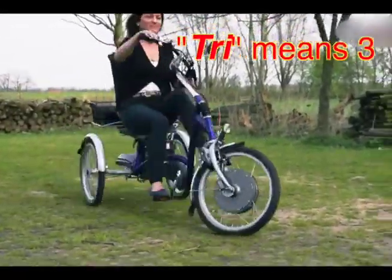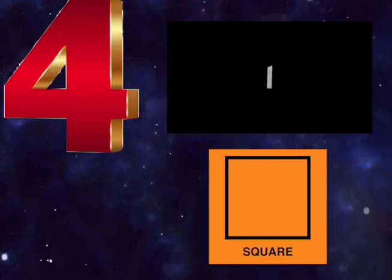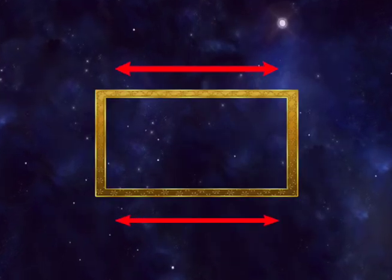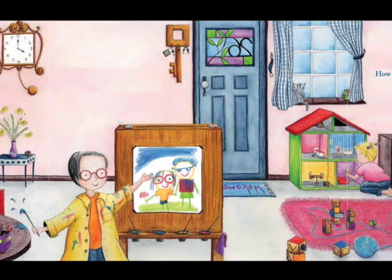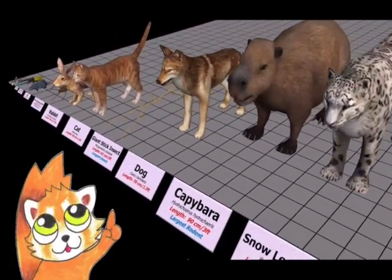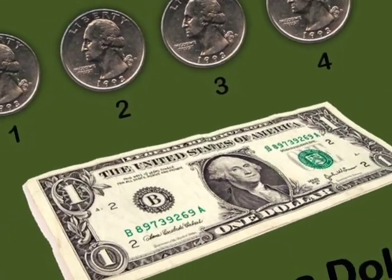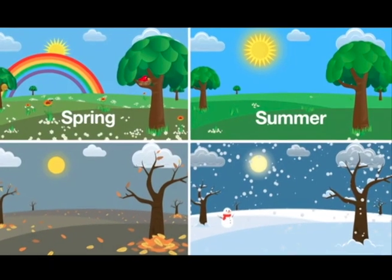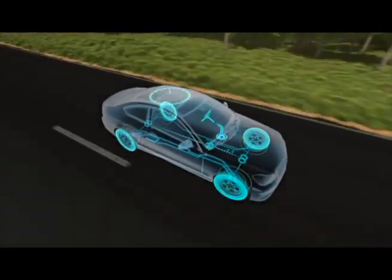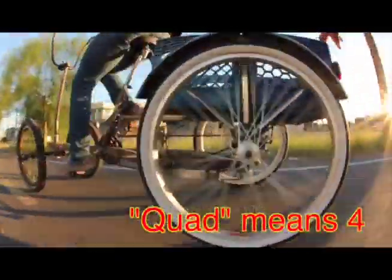Tri means three. Squares have four equal sides. Rectangles have four sides, but two are longer. Here are more fours. Many animals have four legs. Four quarters make a dollar. There are four seasons. Cars and quad cycles have four tires. Quad means four.